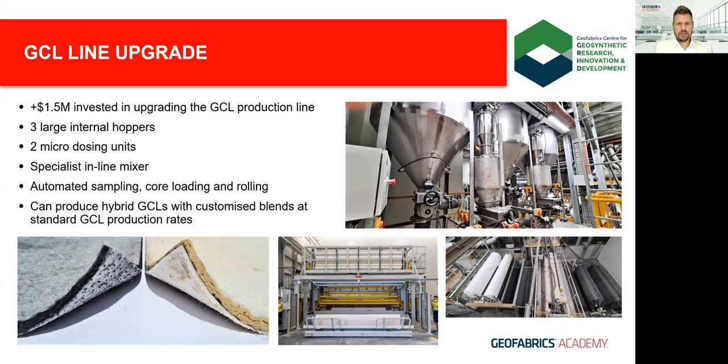We added three separate large hoppers for the powders and two special small and micro-dosing units for any polymers found to be effective in trapping PFAS. The large mixing unit was fabricated in Italy, tested, and then shipped over. We also installed an automated sampling unit and a new core loading and rolling system giving us a longer roll length capability, resulting in a great deal of future-proofed manufacturing and product design flexibility.